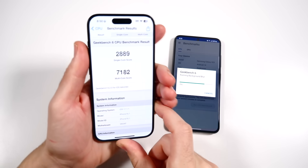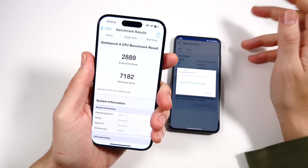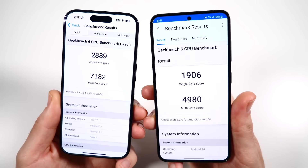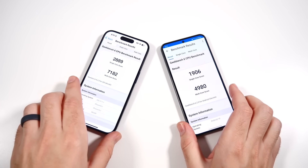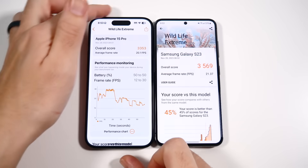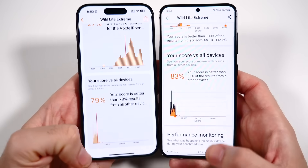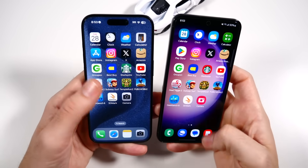The final Geekbench 6 scores are in — iPhone 15 Pro: single-core 2889, multi-core 7182. Galaxy S23: single-core 1906, multi-core 4980. That's well over 2000 points less — the 15 Pro easily wins Geekbench. However, in the 3DMark Wildlife test, Samsung beats the 15 Pro by about one frame per second with a better score of 83 versus 79. So we have a split win — Samsung wins graphics, iPhone wins CPU.